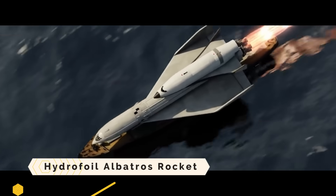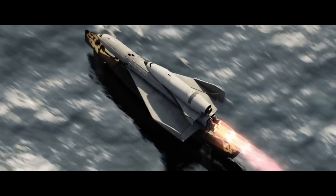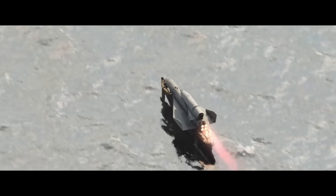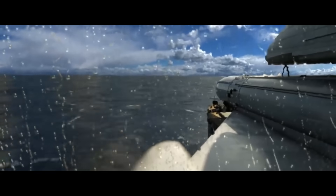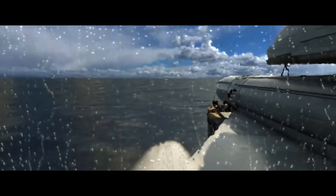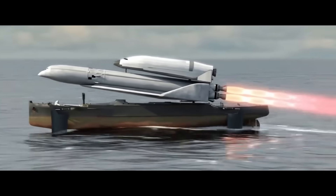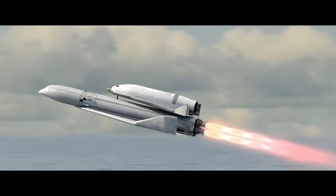Hydrofoil Albatross Rocket. In order to get into orbit, the Soviet Union planned to employ the Hydrofoil Albatross rocket, which would have involved a carrier jet, a space shuttle, and a hydrofoil. The hydrofoil could propel the cargo plane to speeds of up to 180 km/h while transporting 200 tons of fuel. The shuttle would be flown to a high altitude by the carrier plane before disengaging and igniting its own rocket. Both the carrier plane and the hydrofoil could land safely on Earth.